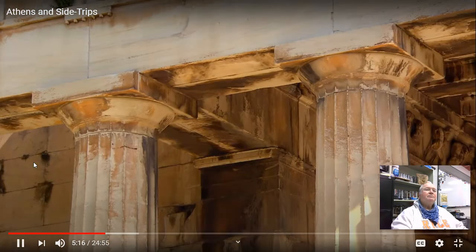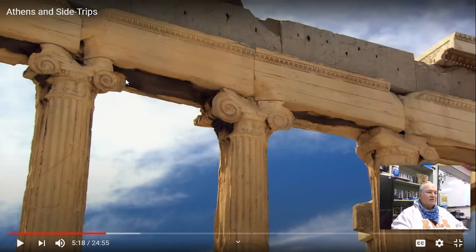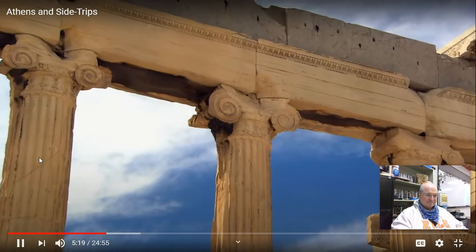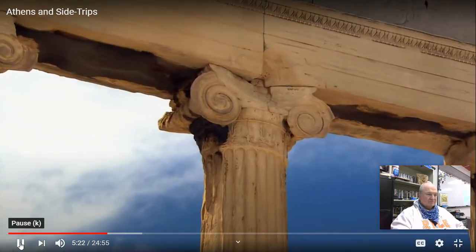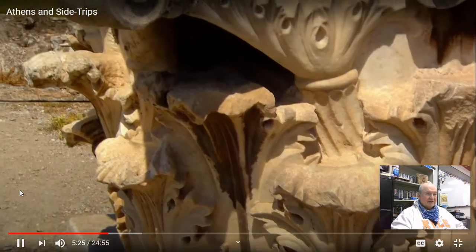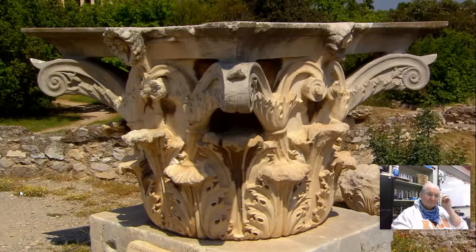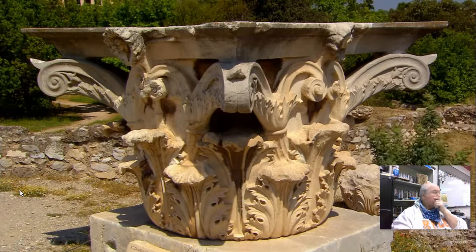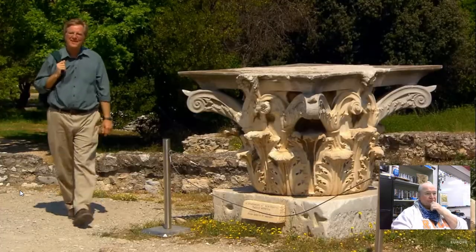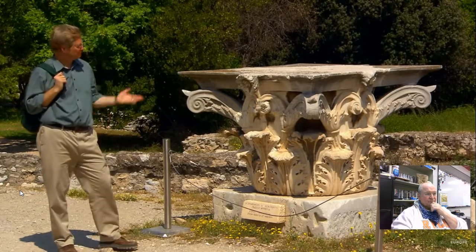The earliest style, Doric, has flat, practical plates as capitals. The next order, Ionic, has capitals decorated with understated scrolls. The final order, Corinthian — later used by the Romans — features leafy capitals, boldly decorative with no apologies necessary. How to remember all these? As the orders evolve, they gain syllables: Doric, Ionic, Corinthian.